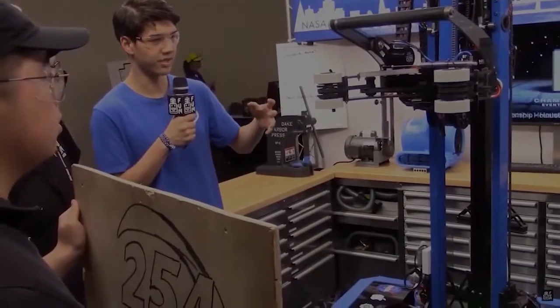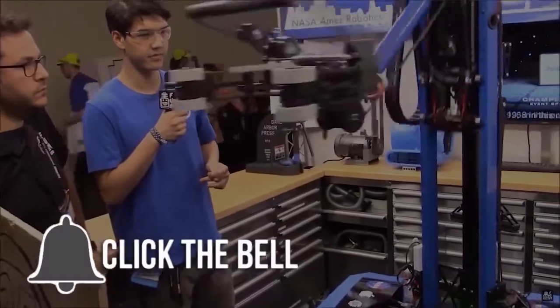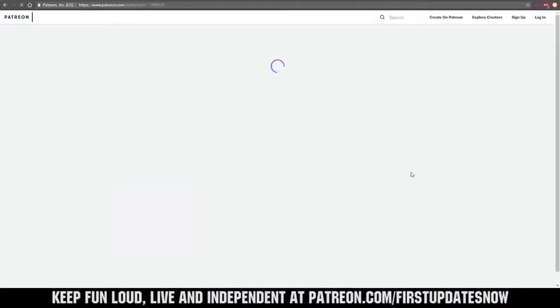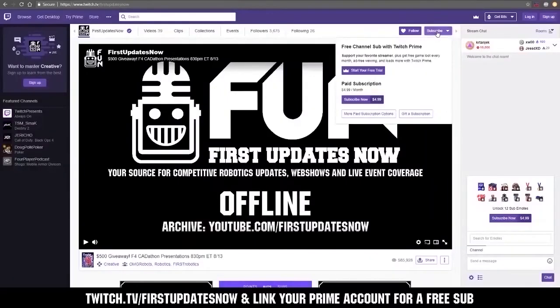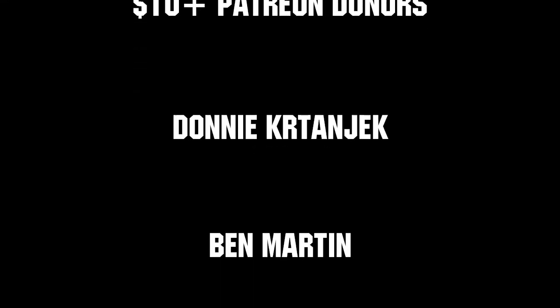Thanks for watching! If you want more content, be sure to subscribe and ring the bell to be notified about our latest videos. You can also directly help support FUN by visiting our Patreon at patreon.com/firstupdatesnow or by subscribing at twitch.tv/firstupdatesnow. Thank you to all of our co-executive producers keeping FUN loud, live, and independent — we'll see you next time.